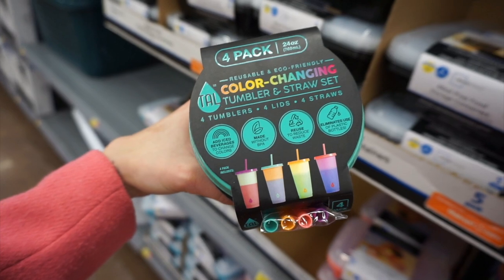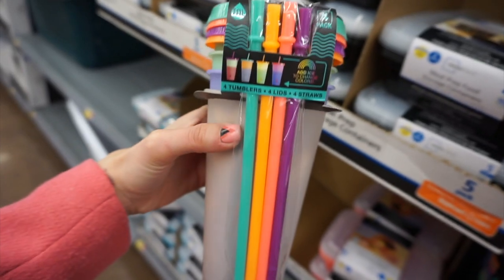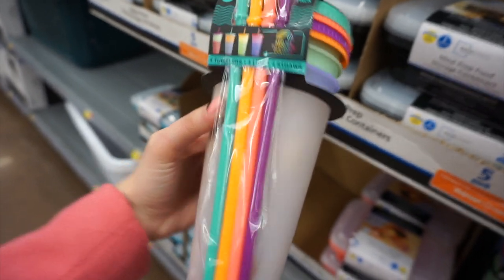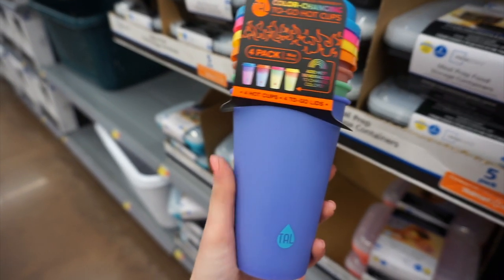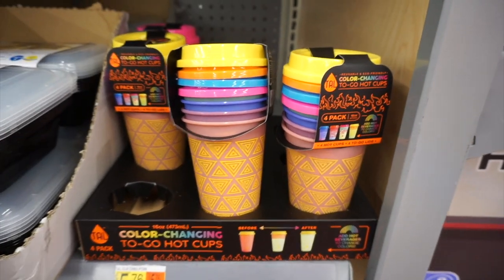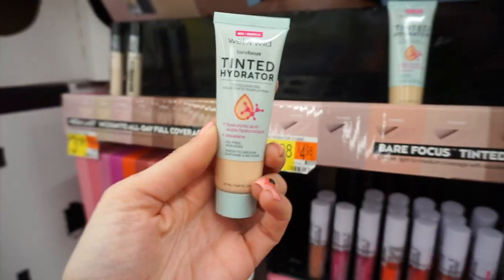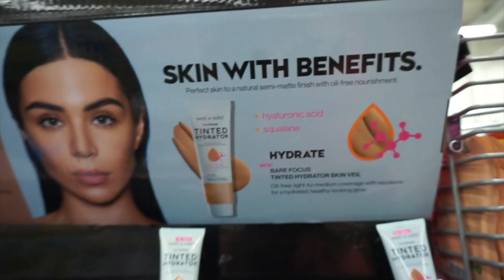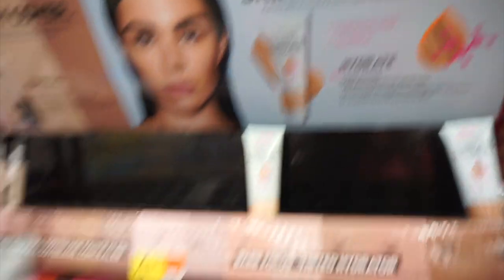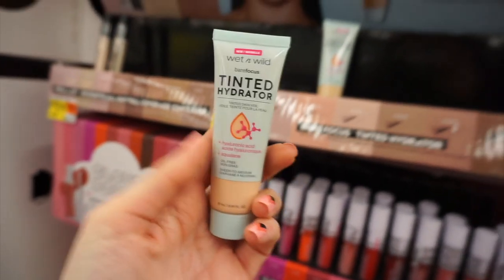I found a set of color-changing tumblers for cold drinks by the brand TAL — this set was $5.97. It's in-store only. It changes colors when you put cold drinks or ice in it, and they also had one for hot drinks like tea or coffee that changes colors too. I'm such a sucker for cute stuff like that! Moving over to makeup — I found the Wet and Wild Tinted Hydrator, which is more like a BB cream for light coverage. I had been looking for this and it was only five dollars.